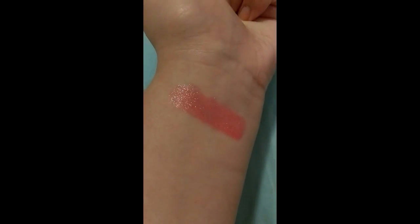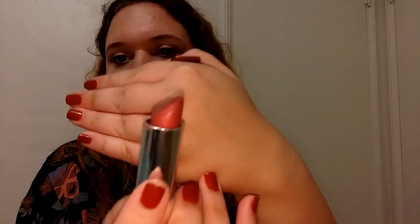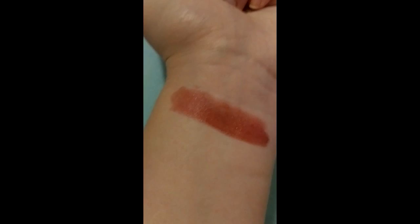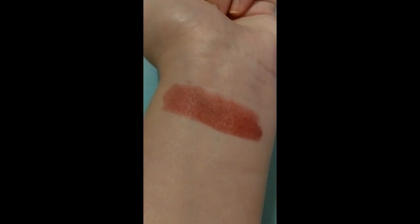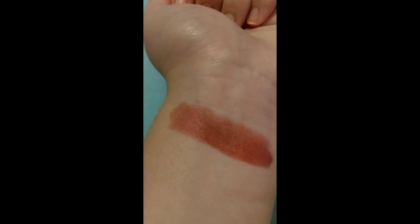The next Maybelline lipstick is in Tinted Taupe — it's a brownish color that looks a little pinky. It's good for fall and winter, and you can just see how moisturizing it is — it looks moisturizing and it really is.